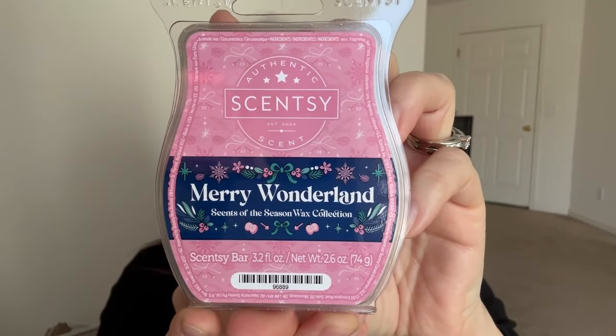Next one is a brand new scent — Merry Wonderland. The notes for this one are pink apple and clove dashed through a dreamy sparkling spruce woodland. I'm curious to see how close it is to Wassail Wonderland, which — if you've been around with me for a while — you know that's like my all-time favorite holiday scent. I adore Wassail Wonderland.